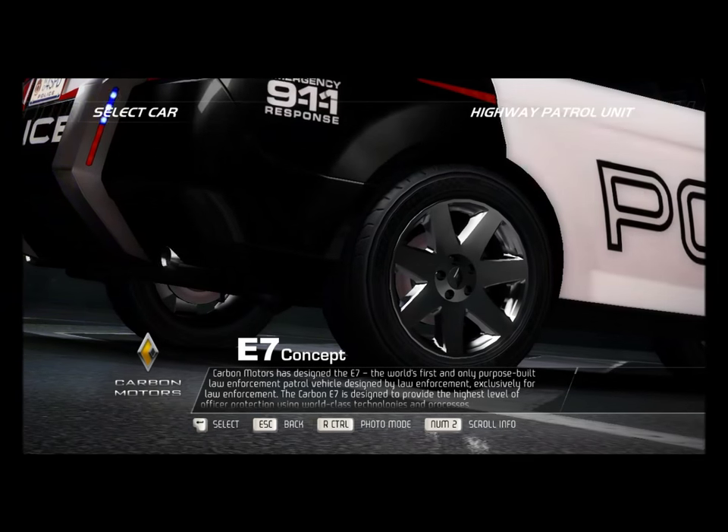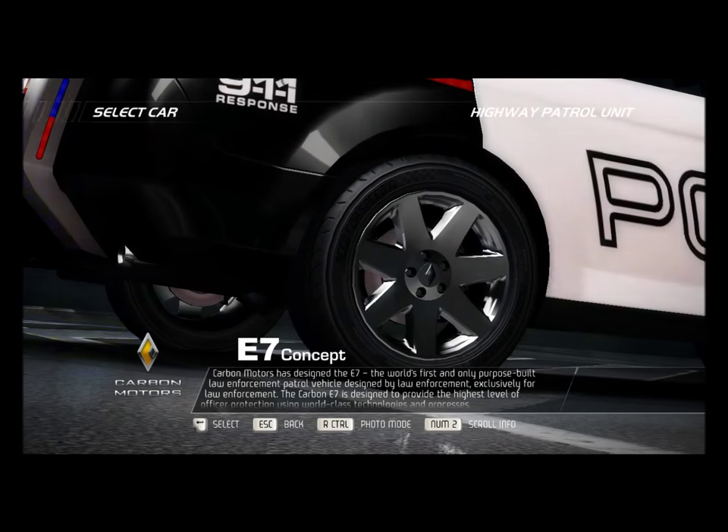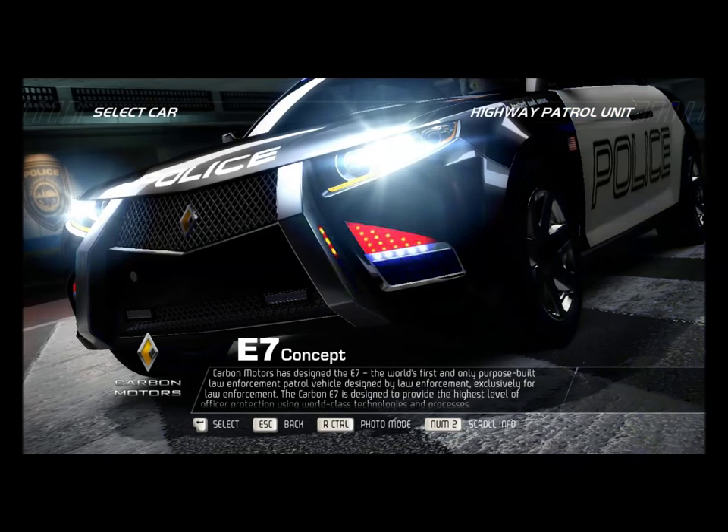Carbon Motors has designed the E7, the world's first and only purpose-built law enforcement patrol vehicle, designed by law enforcement exclusively for law enforcement.